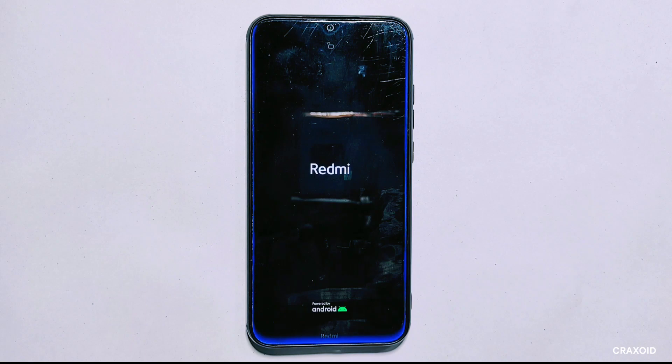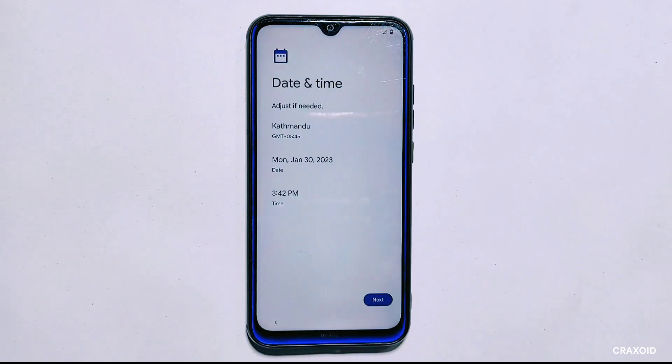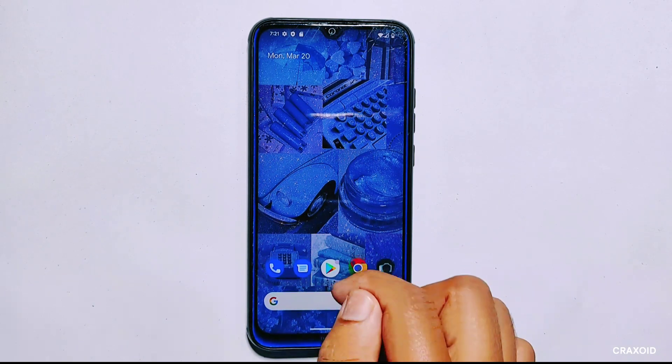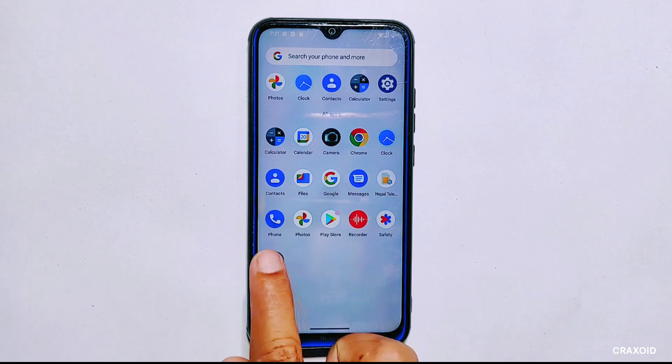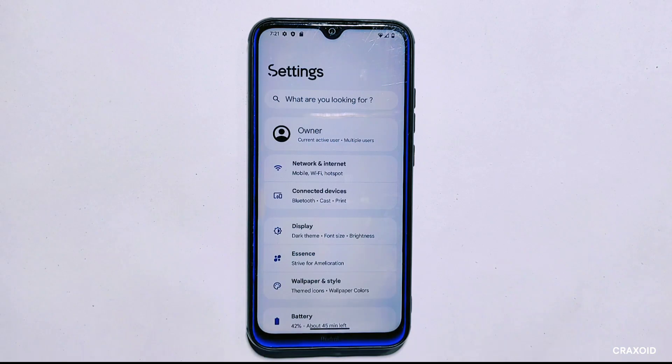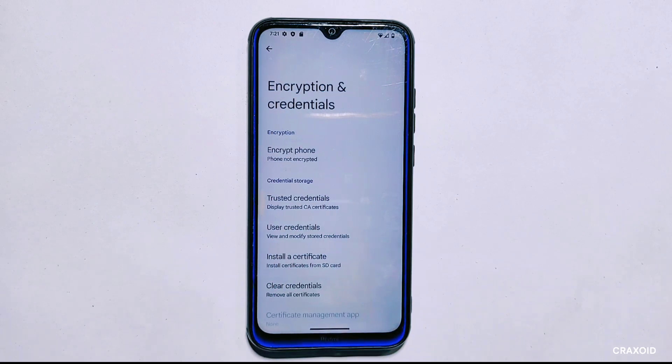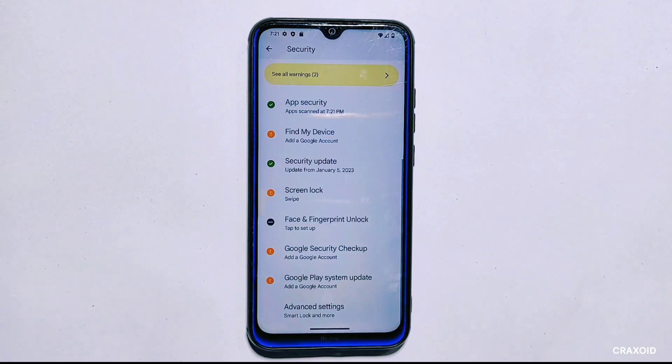Once the phone is fully formatted I'll press the reboot system button to restart the device. After the reboot, the phone will start the boot setup process — I'll fast forward through this. Once complete I'll be taken to the home page with Project Elixir 3.5 installed. To verify that encryption has been removed I'll check the encryption status from security settings, and as you can see my phone is now decrypted.